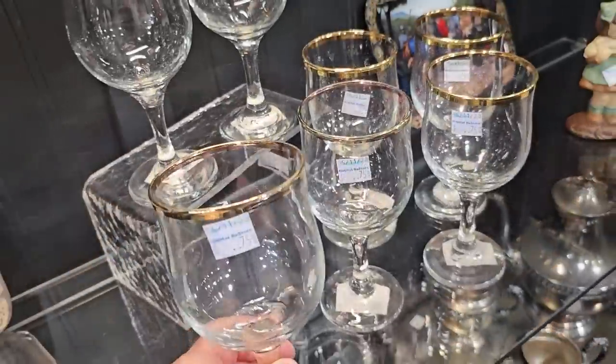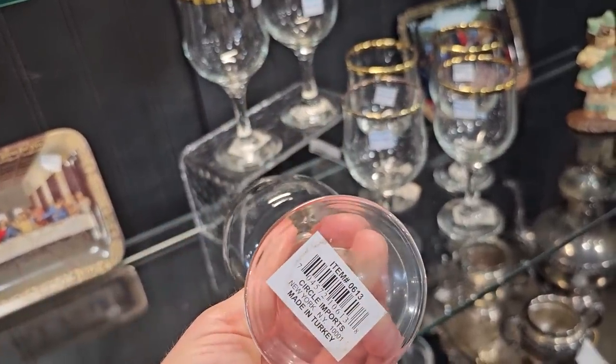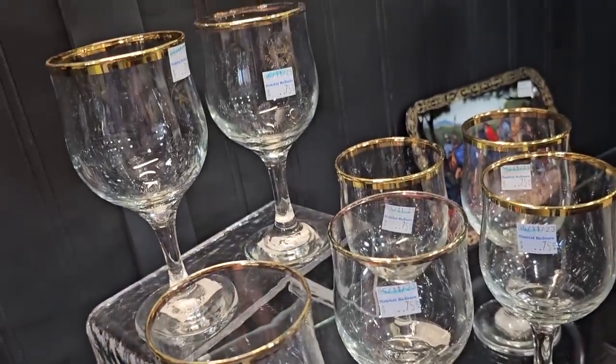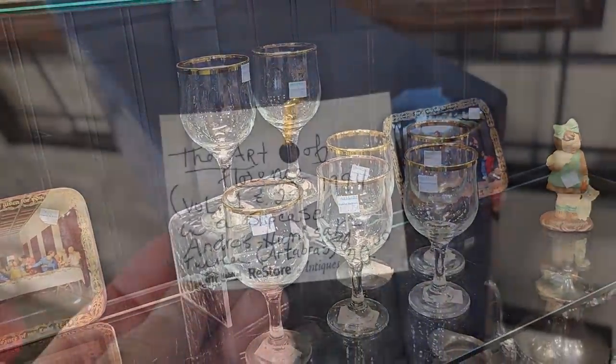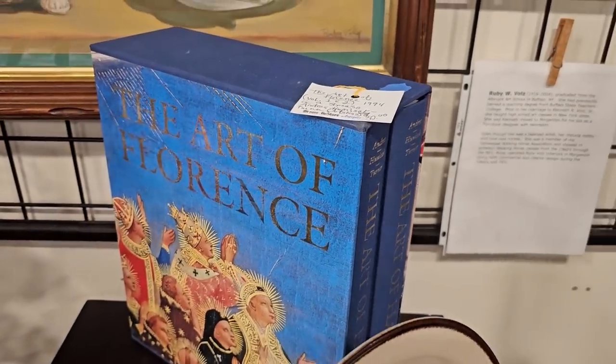These caught my eye — brand new, still have the tags on them, 75 cents a piece, made in Turkey. And I thought these were really pretty: 'The Art of Florence' — perfect coffee table books.